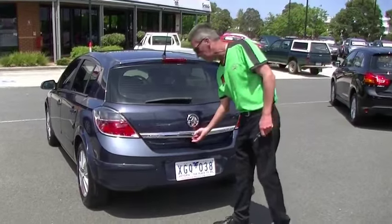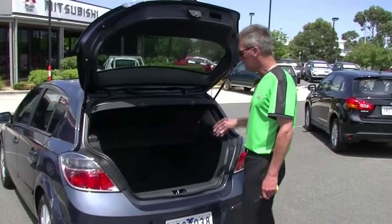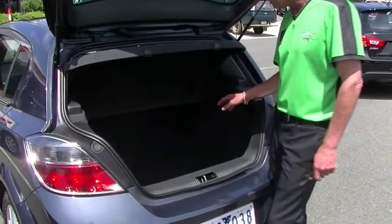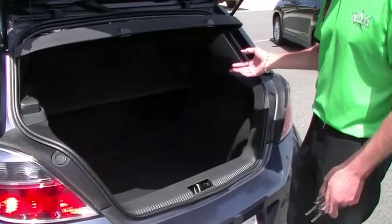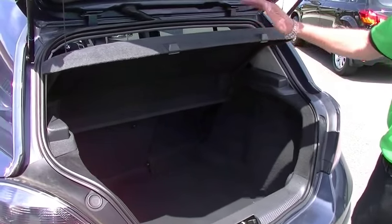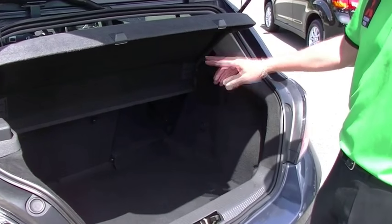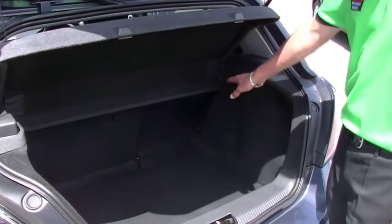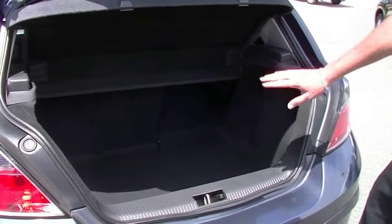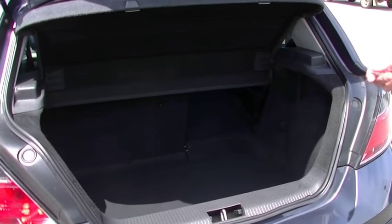Back around at the rear of the little Astra now. Simple matter of just pushing on our little button to release the hatch. Still a fairly good little storage area in the back for a compact hatchback. We've got our cargo shelf which just obscures everything stored in the back, and in the event we need additional room, we can just drop the second row seats down to give us extra storage space.